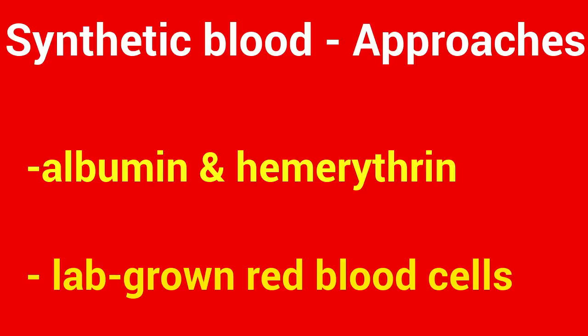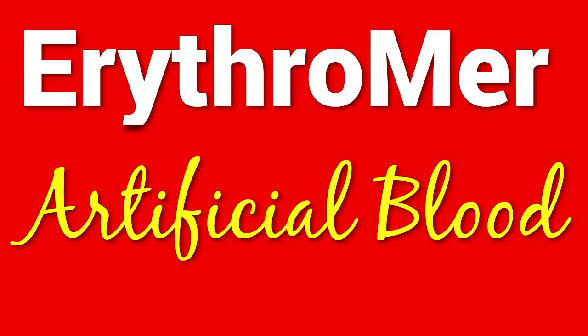The U.S. is no stranger to blood shortages. In September of this year, the Red Cross called for donations because their stores were critically low, and some elective surgeries were cancelled. Donors are helpful but not consistent, and synthetic blood could also limit the risk of infections or immune system responses to foreign blood.